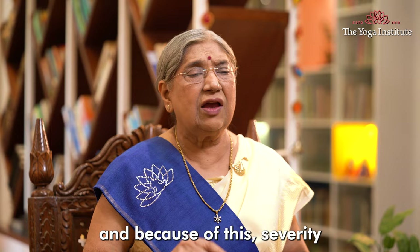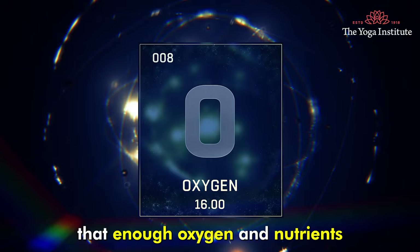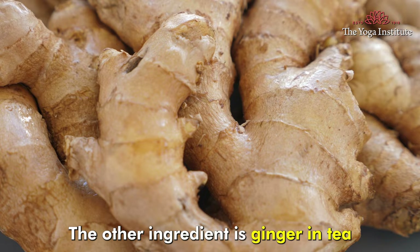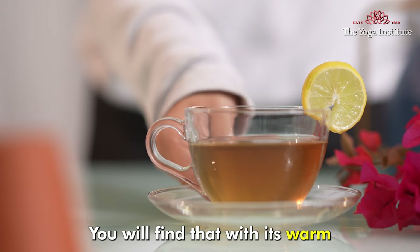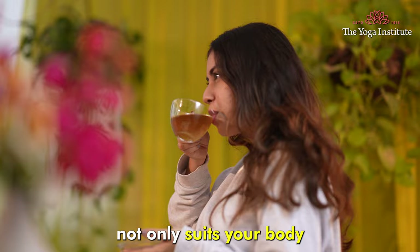Chamomile also improves blood flow and good circulation, making sure that enough oxygen and nutrients reach your abdominal area. The other ingredient, ginger in the tea, also helps in reducing pain and inflammation. With its warm and natural healing properties, this tea not only suits your body but also calms the mind.